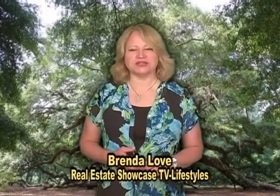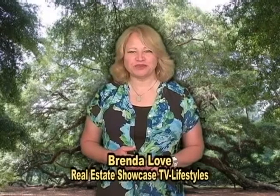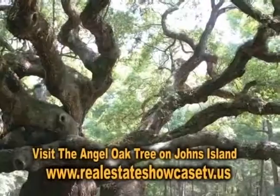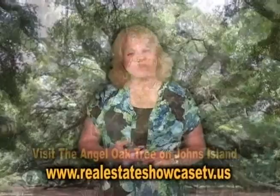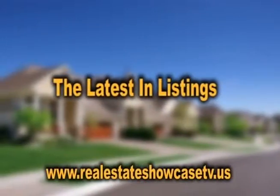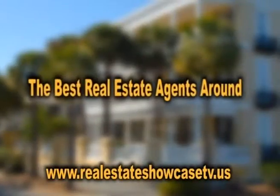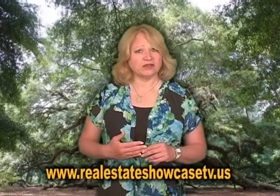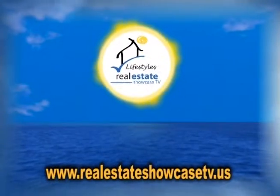Good morning. Welcome to Real Estate Showcase TV Lifestyles. I'm Brenda Love. Today I'm heading out to Johns Island, one of my favorite places to go, and it's so beautiful there. It's kind of like our show — see the segue? We've got the latest listings, the best real estate agents around, and sponsors too. Let's not forget them. All this on Real Estate Showcase TV Lifestyles.